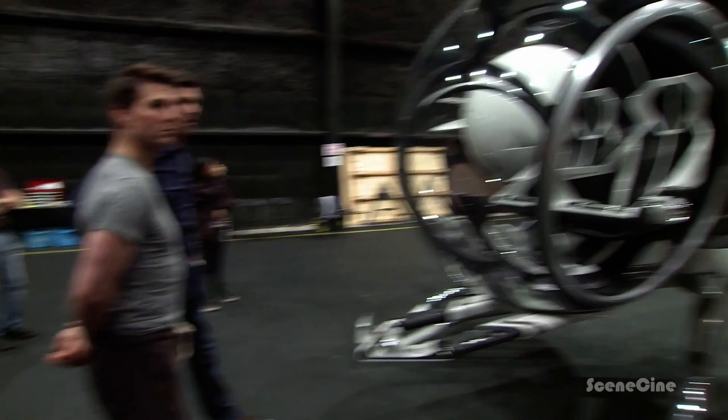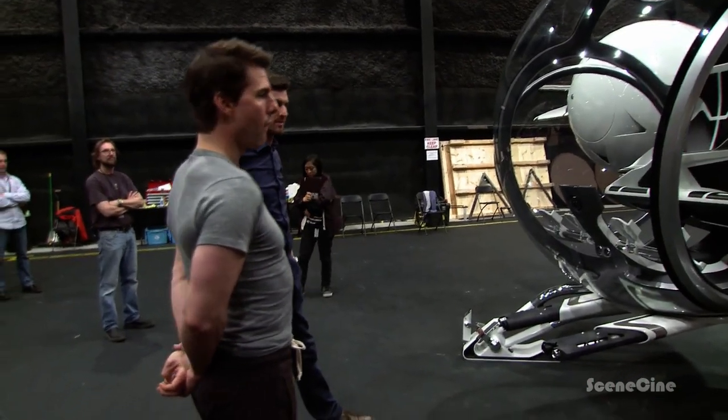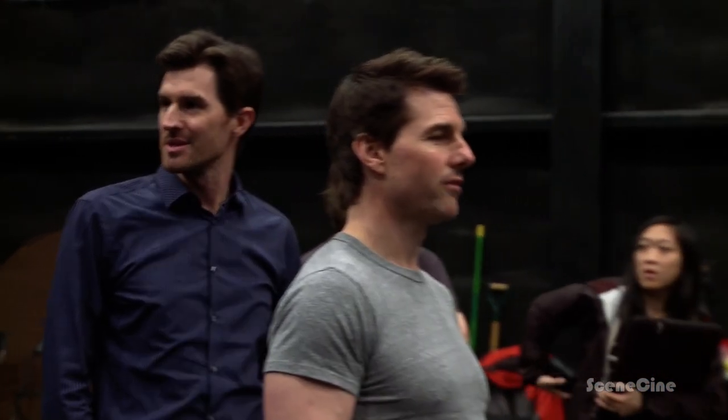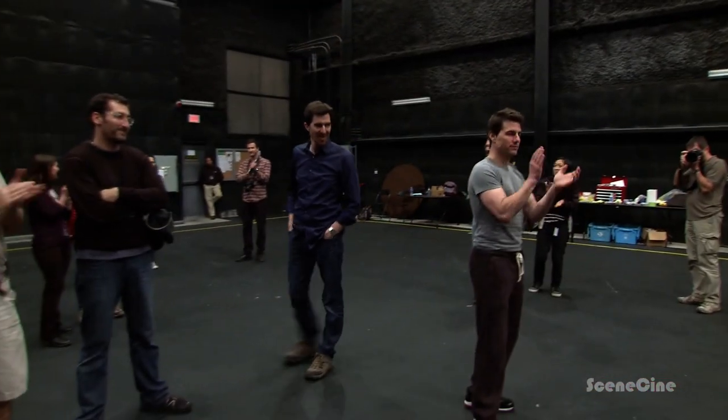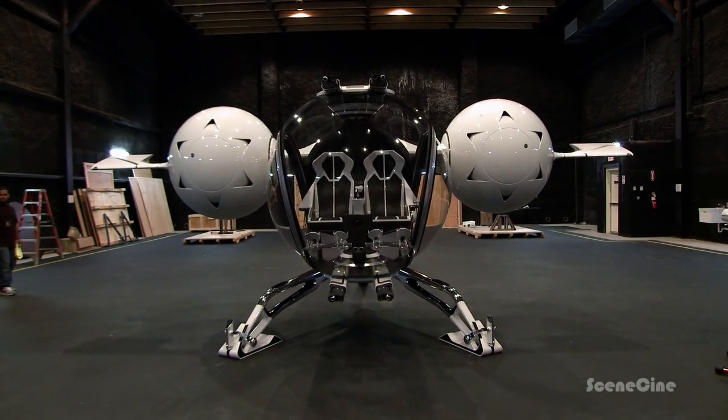How much does the whole ship weigh? About 4,000 pounds. The landing gear alone is 1,200 pounds.